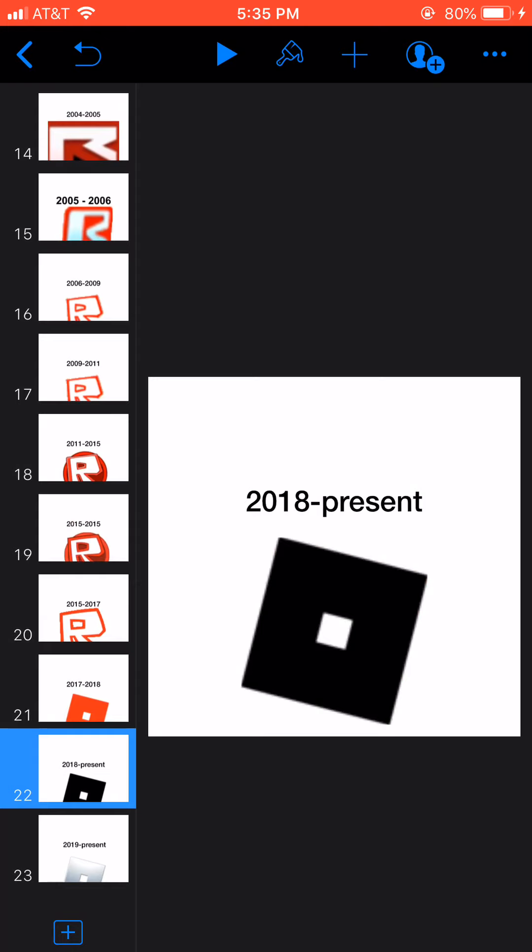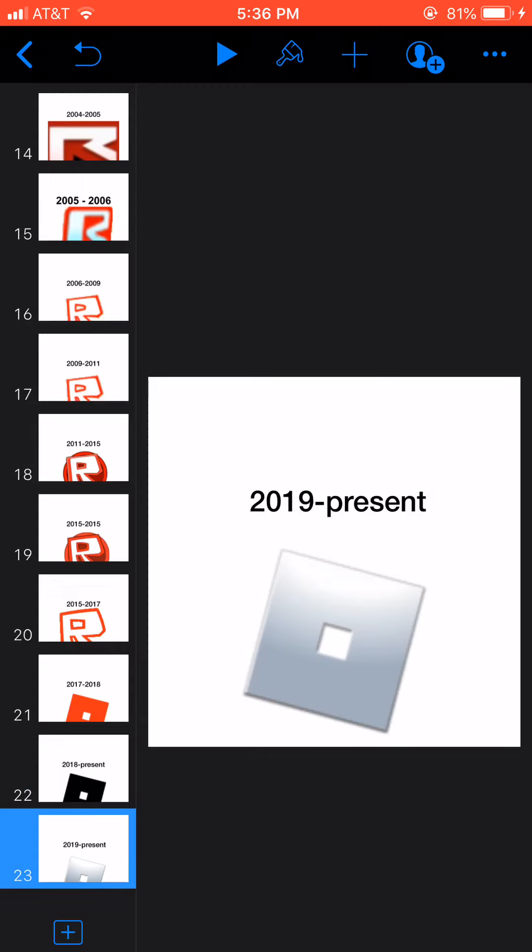2018 to present, and it's black with a white circle. And 2019 to present, it's silver now.